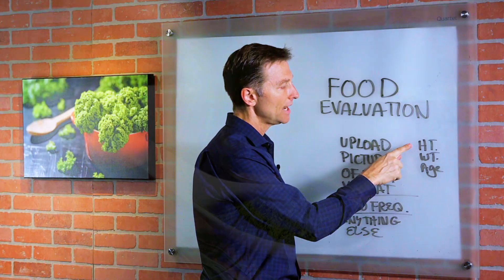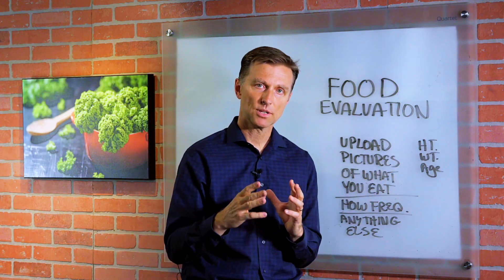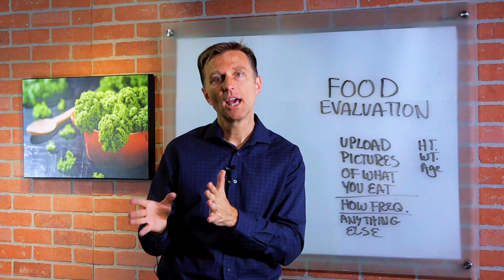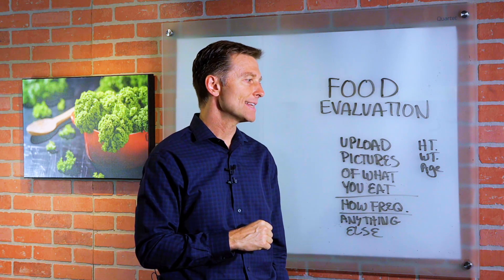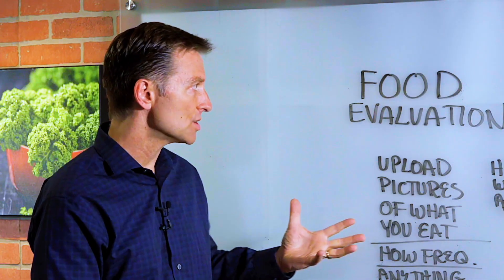Go ahead and add your height, weight, and age, and any major body problems that you're having. What I'm going to do is analyze that to see what you're doing correct and what you need to improve. Go ahead and click the link down below, upload your information. Again, I can't promise that I'm going to pick you, but I'm going to pick several people, do the evaluations, and post these as YouTube videos.